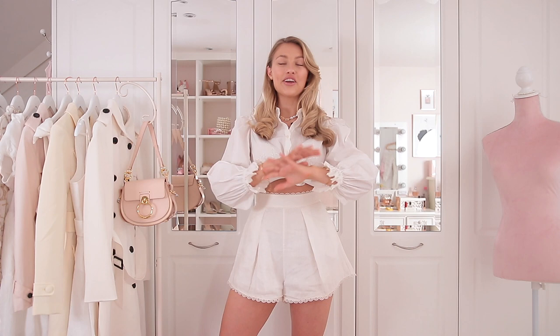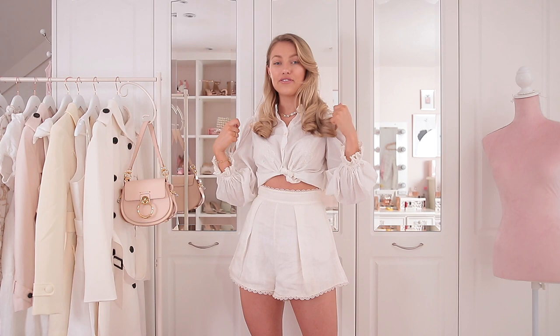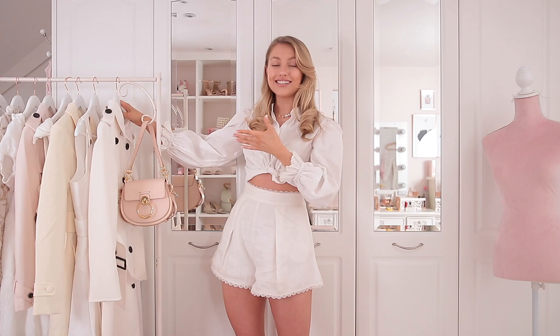My first wardrobe essential for spring is a spring jacket. In an ideal world we'd all like to think we could just go out in our cute little dresses and it would be lovely and warm, but the reality — at least here in the UK — is that most of the time that's not going to be the case. All of your winter coats are just not going to work; they'll ruin the look. So the first thing I would get is a beautiful spring jacket in a nice light neutral colour that's going to brighten up the look and go with all of your outfits.